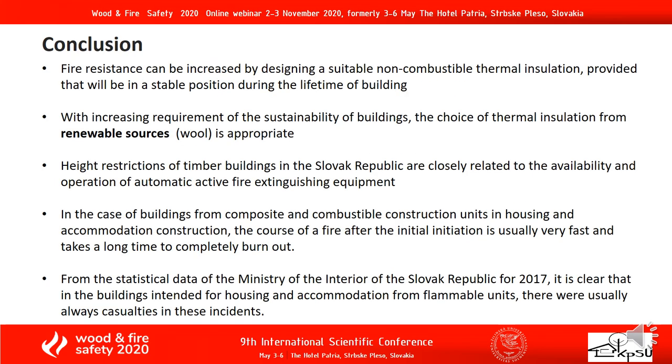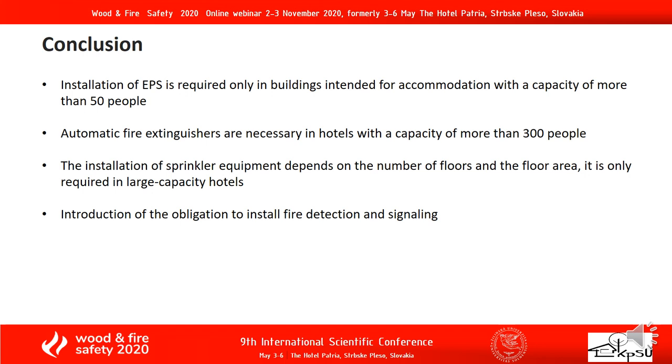Conclusion — the most important points. Fire resistance can be increased by designing suitable non-combustible thermal insulation, provided it remains in a stable position during the lifetime of the building. With increasing requirements for sustainability of buildings, the choice of timber insulation from renewable sources such as wool is appropriate. Installation of a fire suppression system (EPS) is required only in buildings intended for accommodation with a capacity of more than 50 people. Introduction of the obligation to install fire detection and signaling is also recommended.